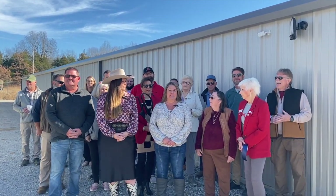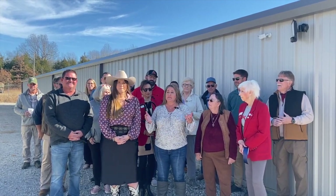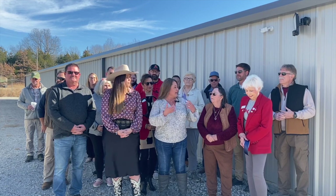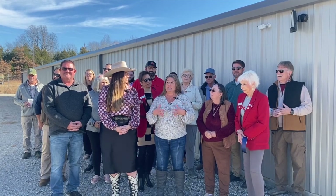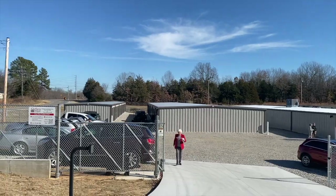It's an honor for all of you to be here. I know this is just a storage unit facility, but it means more to us than just a storage unit facility. My mother, my uncle, and my cousins are here, and this land has been part of my mom's heritage and my family's heritage since the 1800s.